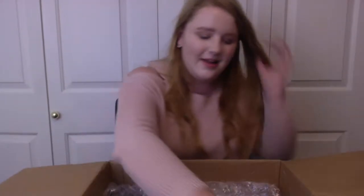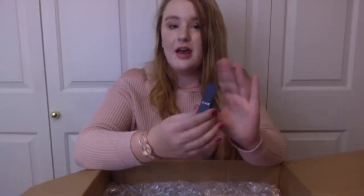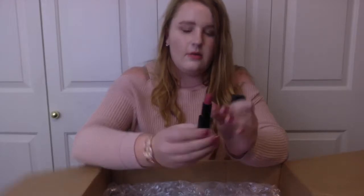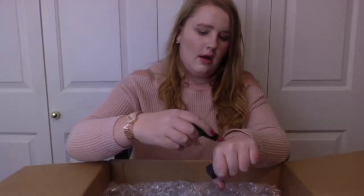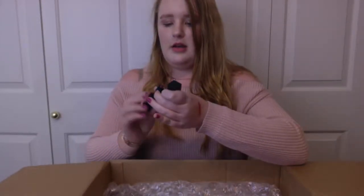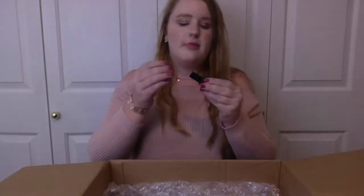Next up we have Jade Cosmetics. We have a lip — look at that, it is a really pretty one. It's more of a nude in real life, but it looks more vivid on camera. From Jade Cosmetics — that's a good old lipstick. Oh, it's a magnetic cap!